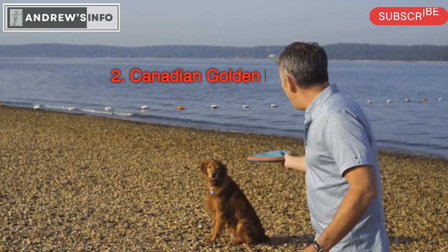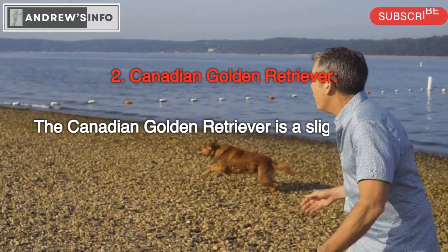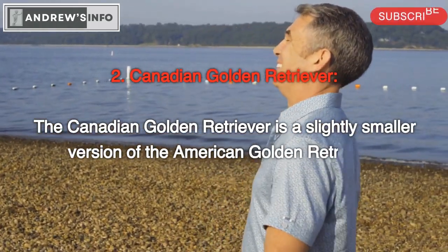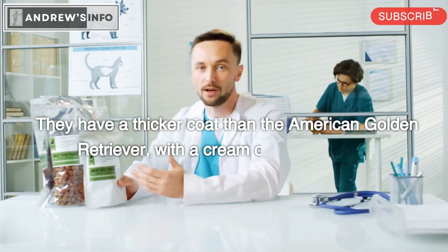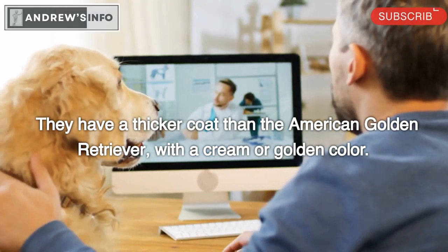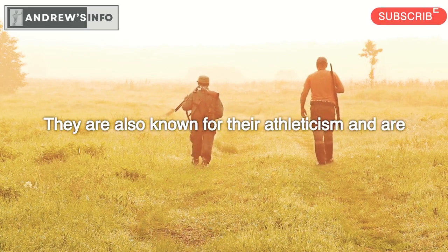Canadian Golden Retriever. The Canadian Golden Retriever is a slightly smaller version of the American Golden Retriever. They have a thicker coat than the American Golden Retriever, with a cream or golden color. They are also known for their athleticism and are often used as hunting or working dogs.